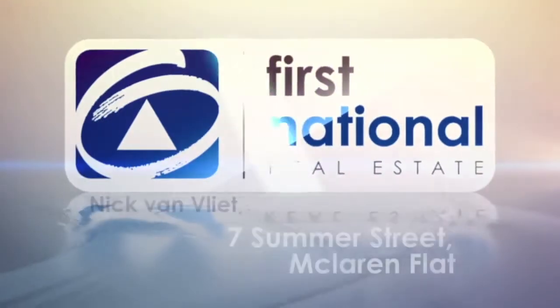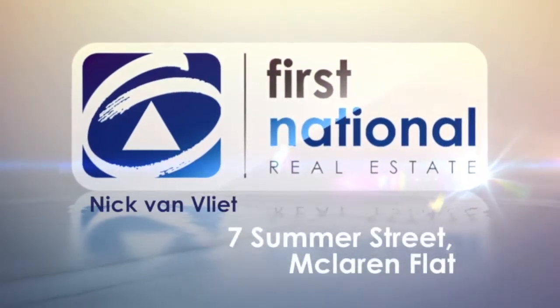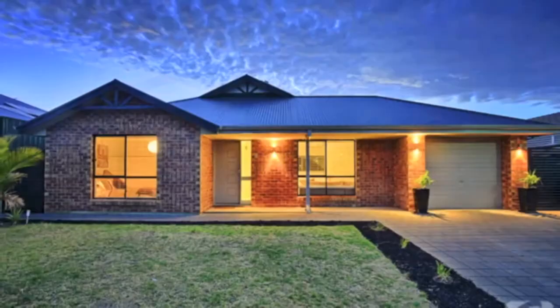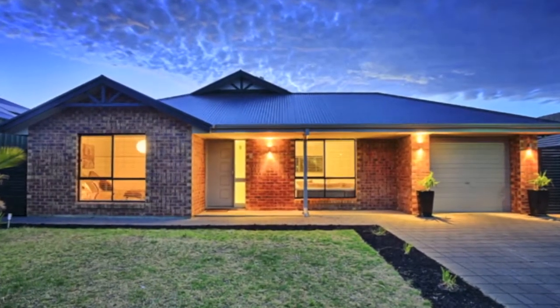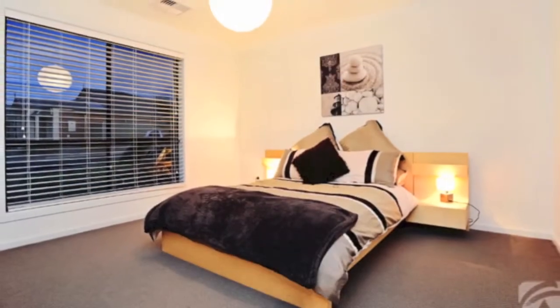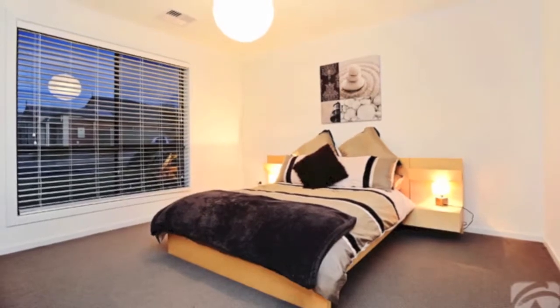The room you need, the features you long for, the family-friendly community you crave. They're all here in this year-round entertainer.